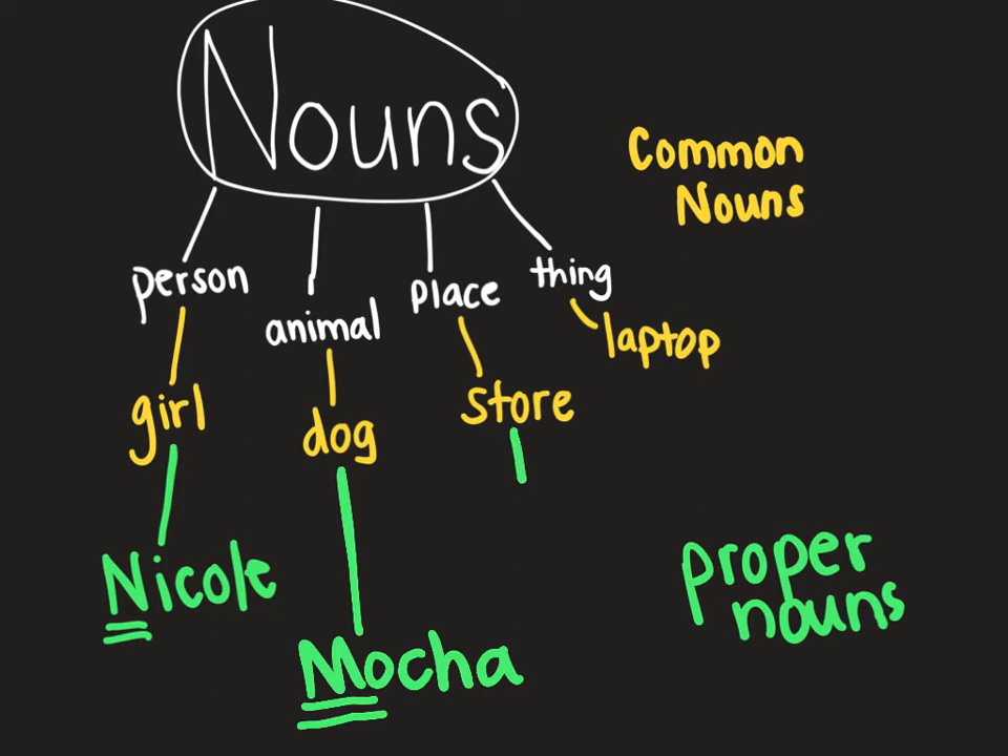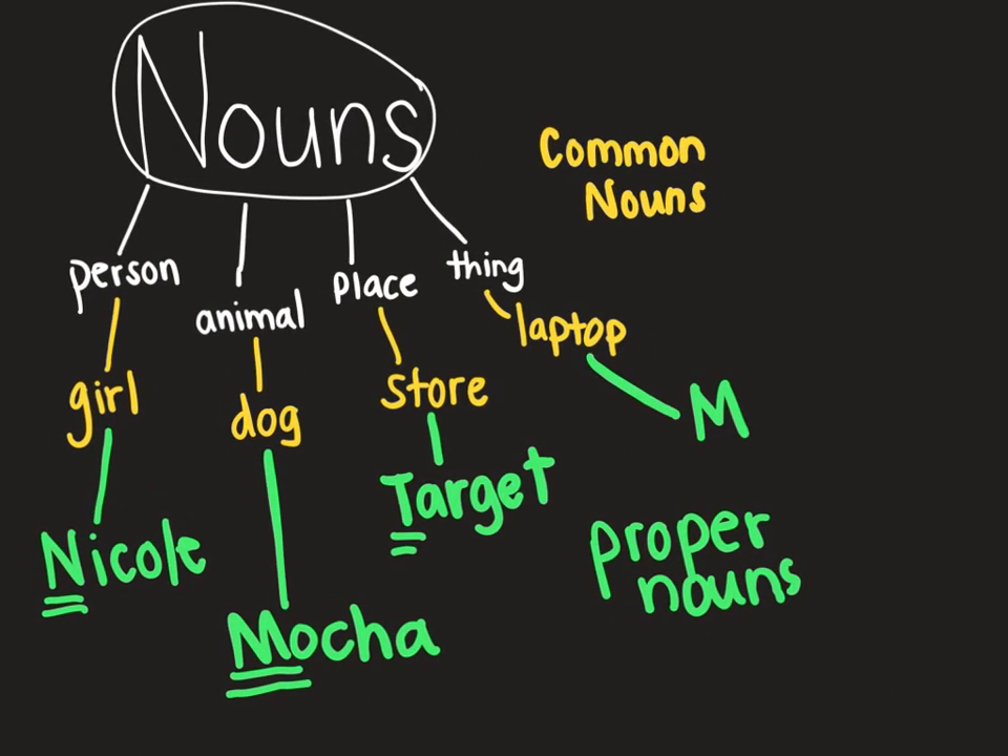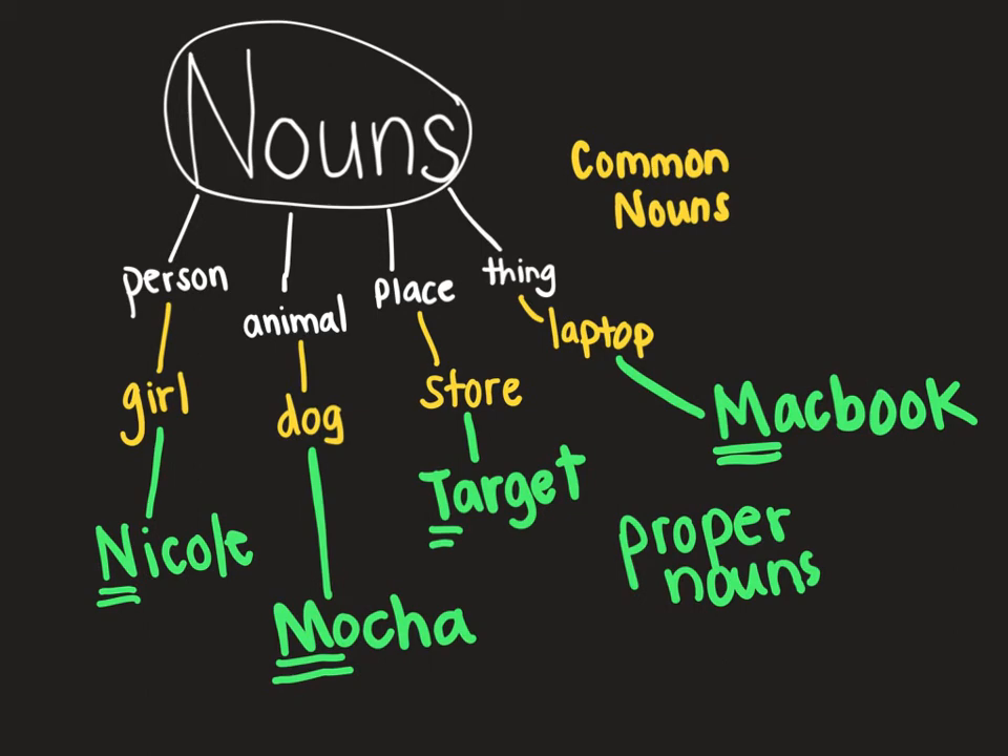Instead of saying 'store,' I'm going to the store, I can be more specific and say which store. I can say I'm going to Target. Capital T because it's the name. And for 'laptop,' I can be more specific and say the name of it, what it's called. I'm running out of space, but I can say a MacBook. Capital M because it's a name. All of these words are proper nouns — we're more specific and give an exact name.